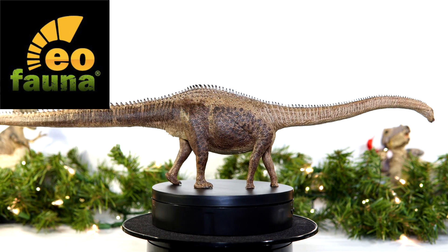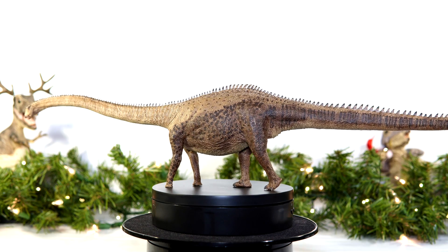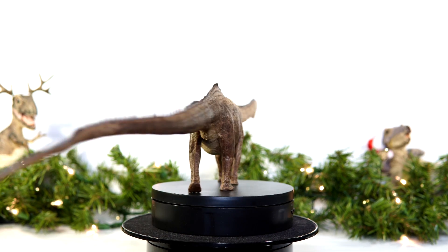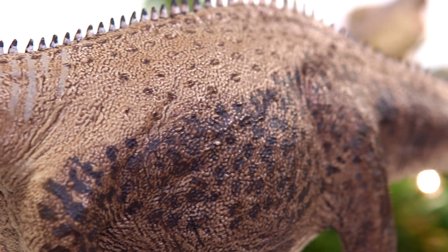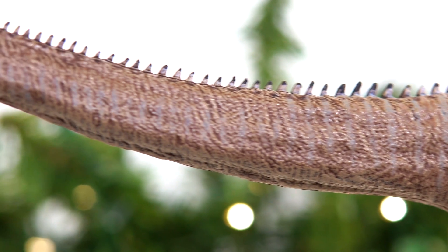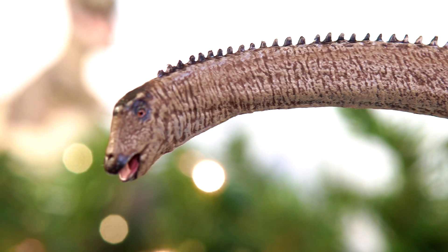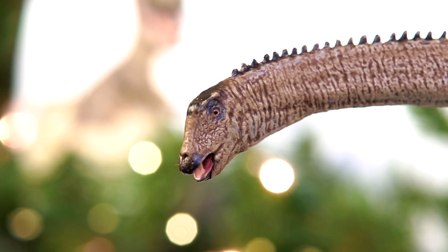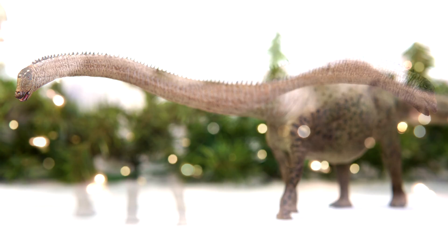The number nine spot goes to Eofana's Long Boy Diplodocus. As I mentioned, this figure holds the distinction of being the first model designed using the 3D musculoskeletal reconstruction featured in a scientific paper, making it not only a solid all-around figure but an important one in collecting history. It might not reach the same heights as their Atlasaurus — literally — but the length of this thing is impressive. It's got some incredible sculpted detail and the color scheme is strong.